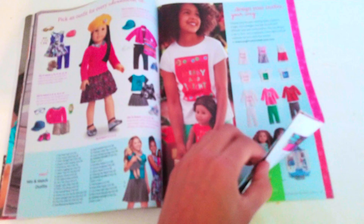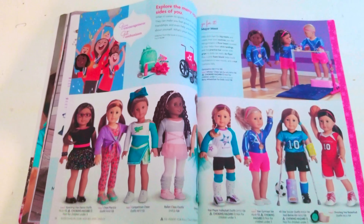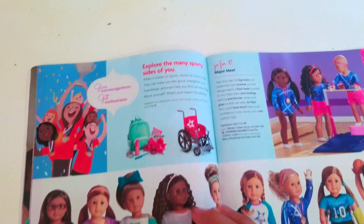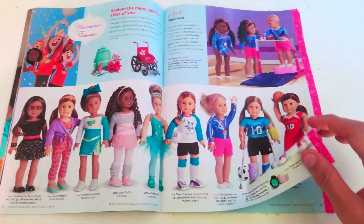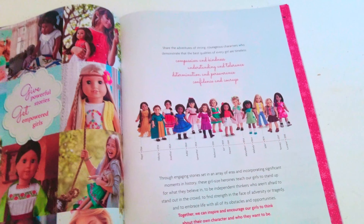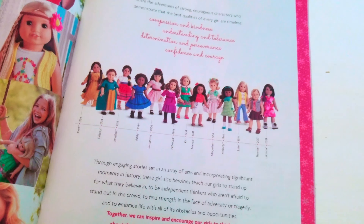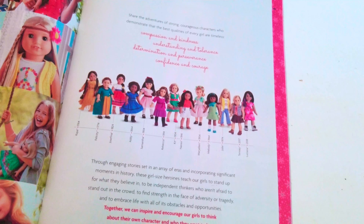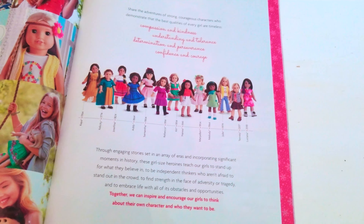Next we have a pick-an-outfit section showing matching outfits, and it says 'design your house' as well. Here's a sports portion. If you ever notice I miss a page, I will re-record this video. Next we have 'give every opportunity for all,' followed by a history of the Truly Me dolls from American Girl.